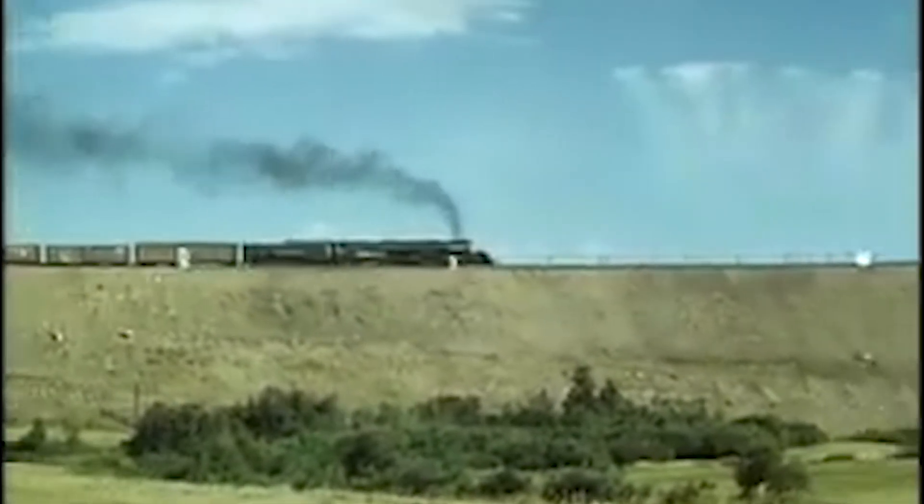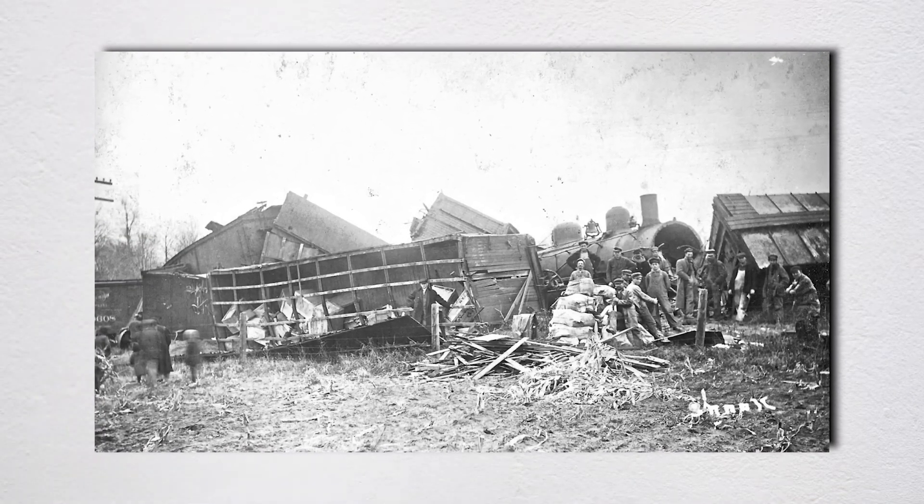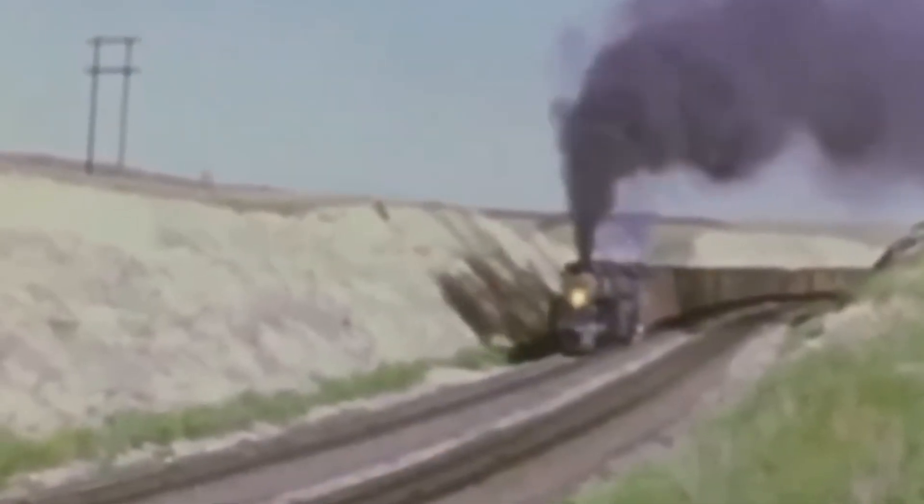Behind the tender, 18 freight cars piled up in a chaotic heap. Couplers snapped, wheels buckled, entire cars folded in half. Cargo scattered across the desert — tractors, sewing machines, typewriters, all of it tumbling through the air and landing in the sagebrush. Some of the cars carried live hogs. The impact killed most of them instantly, but witnesses later reported seeing some pigs stagger out of the wreckage, apparently unharmed, and wander off into the desert. The surreal image of hogs trotting through scattered machinery while steam roared from the broken locomotive added a bizarre note to an already horrific scene.